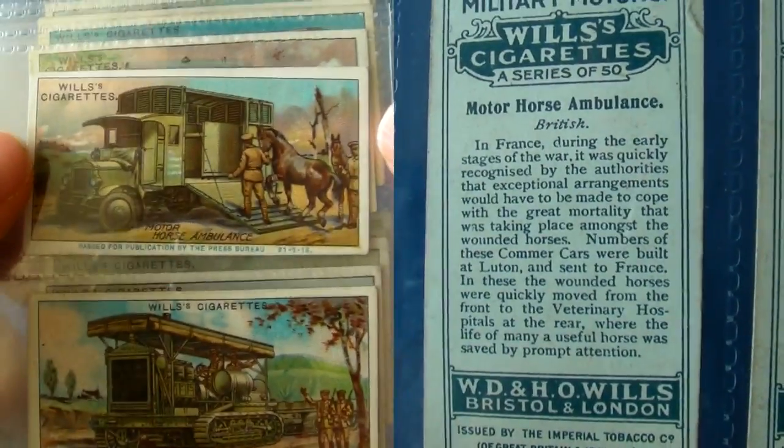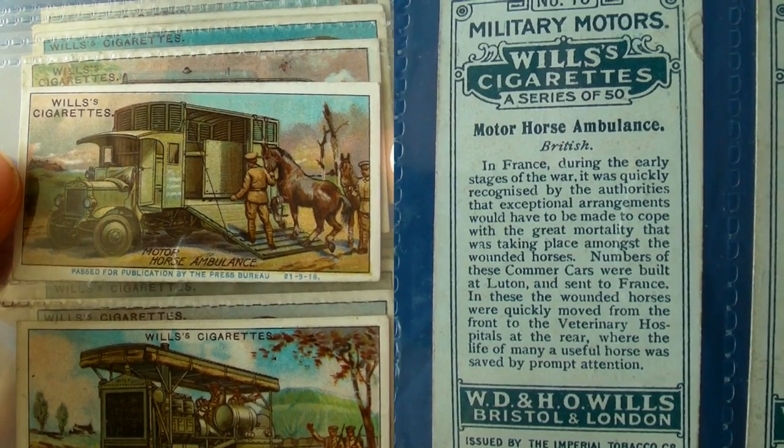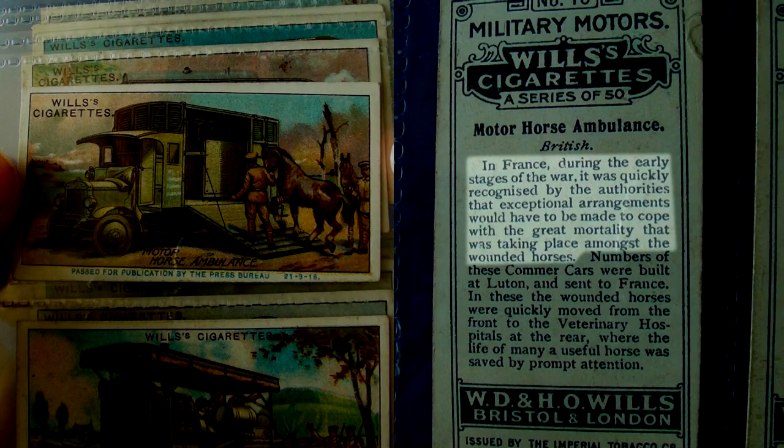Ultimately their efforts led to the development of the first ever working military tanks towards the end of the war. Here's my favorite card — the horse ambulance. On the back it says: in France during the early stages of the war, it was quickly recognized by the authorities that exceptional arrangements would have to be made to cope with the great mortality that was taking place amongst the poor wounded horses.